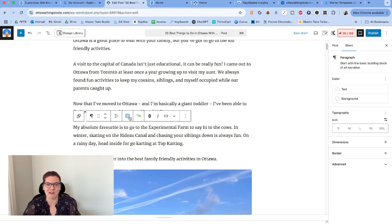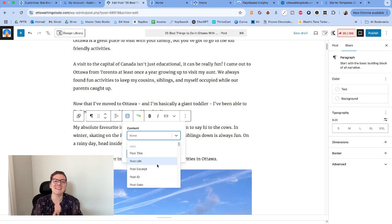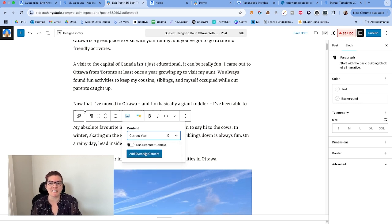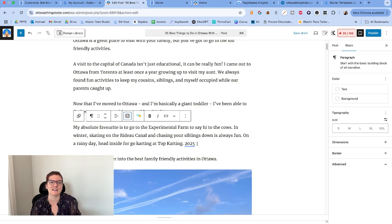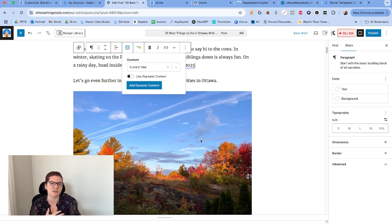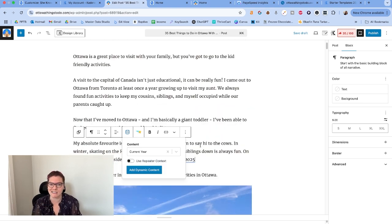Cadence also comes with dynamic content. Many of us have seen this little silo icon and don't click on it — click on it. Here you can basically auto-insert anything you want, where it's going to pull from the metadata. So if I put 'current year' and add the dynamic content, it'll put it in with double underlines showing it's pulling dynamically — today it shows 2025. This is great for posts with a year in the title that will eventually need to change — you can use this and it will auto-adjust for you.